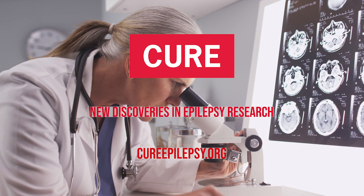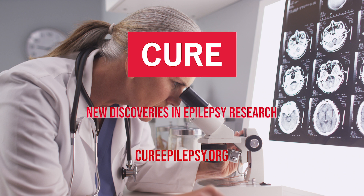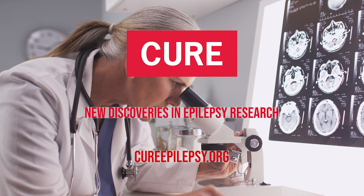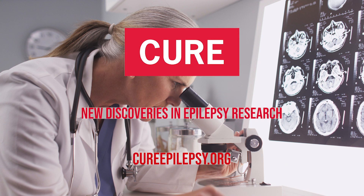This is Brandon from Citizens United for Research in Epilepsy, or CURE. Do you want to know about new discoveries in epilepsy research? Read the latest research insights at cureepilepsy.org. Now back to this episode of Seizing Life.